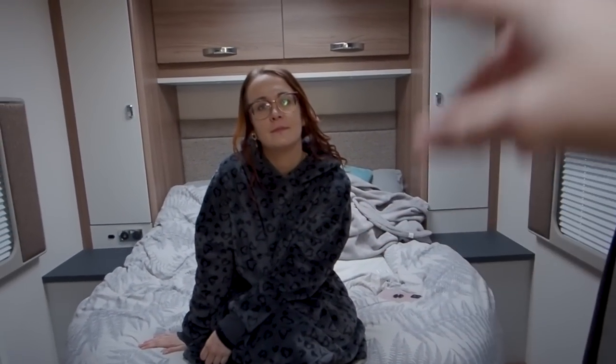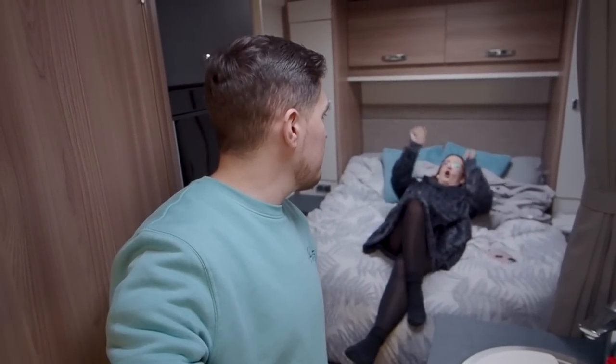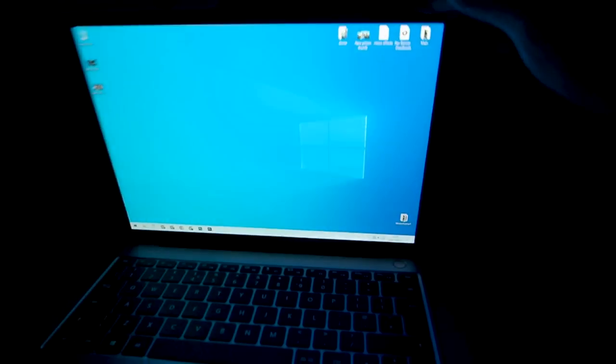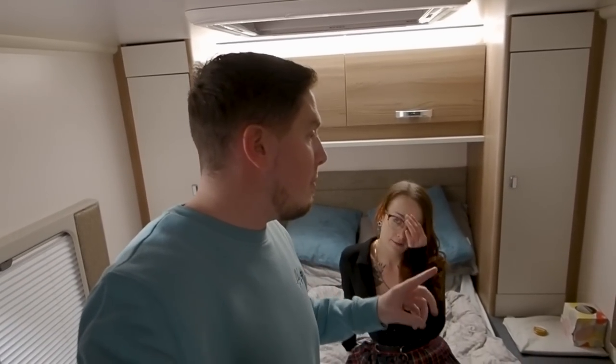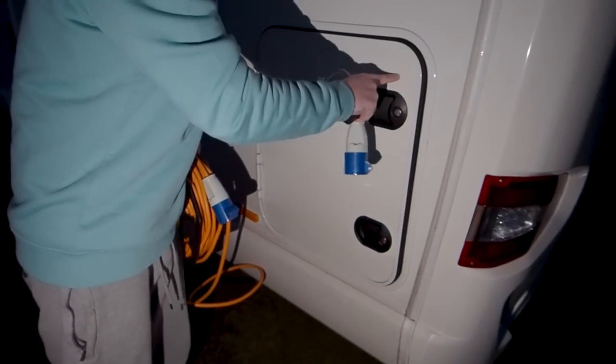I'm blasting out some heat. We've been off-grid for four days now but we got more gas. We're going to try and get through the entire week without going on-grid once. The only things we can't do off-grid are use plug sockets and the microwave — but I'm going to plug the motorhome into the EcoFlow and use that as our grid.